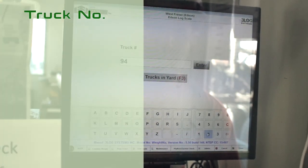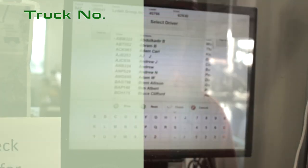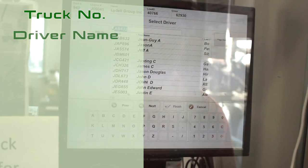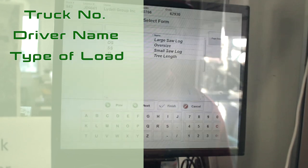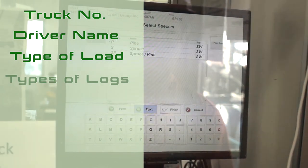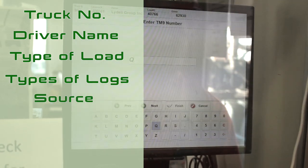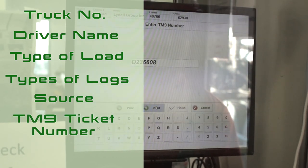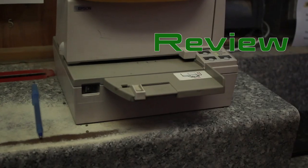Enter your truck number manually using the provided keyboard or click the numbers on the screen using the provided mouse. Select your name from the driver database. Select the type of load you are hauling. Select the type of logs — pine, spruce, or a mixture. Select source. Enter your TM9 ticket number. Then review the load information.